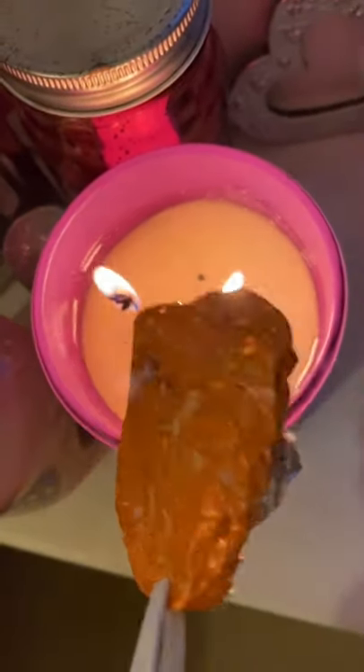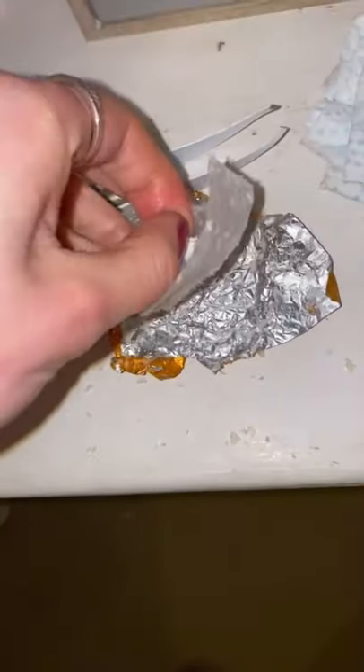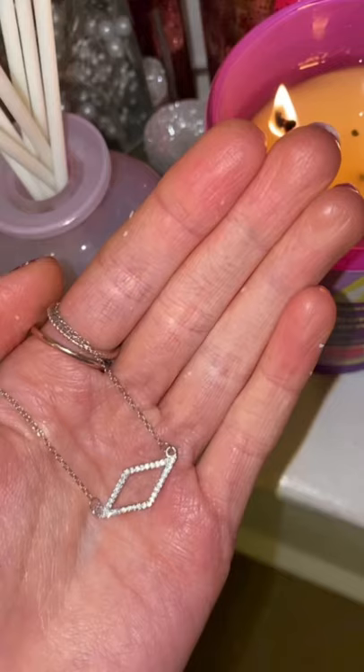And then, my little package floated to the top, and here it is. Let's see what's inside. I got a necklace. I've never had a necklace before from Royal Essence, and this one is so cute. Thank you so much, I'm so happy.